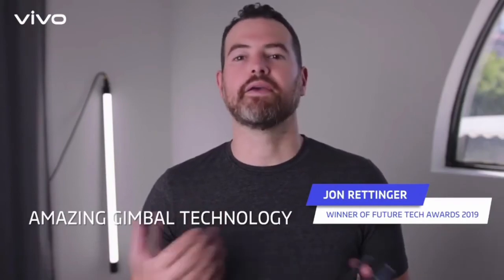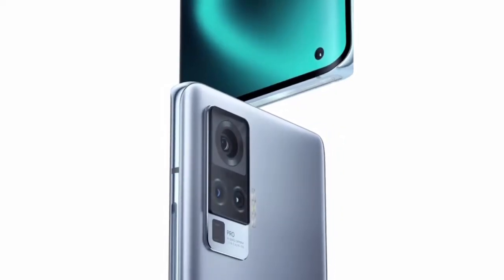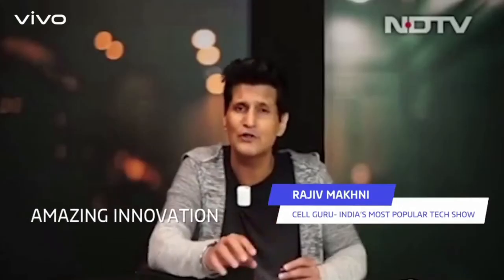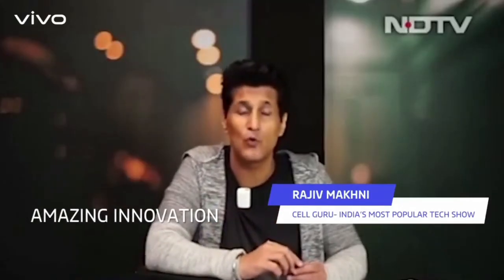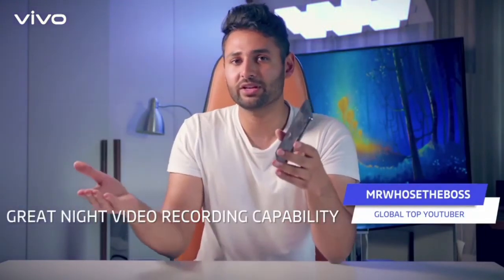The Gimbal Tech Connectivity Pro has been absolutely amazing to have. I think Vivo is making some great strides into the smartphone game. The kind of innovation they've been able to put into this is also quite amazing, compared to most phones which if you try walking around with and recording video at night.